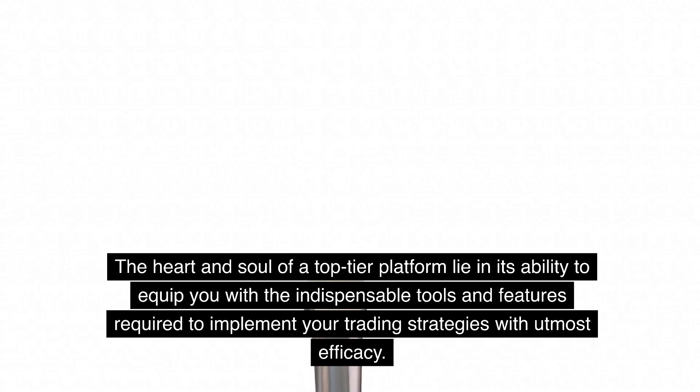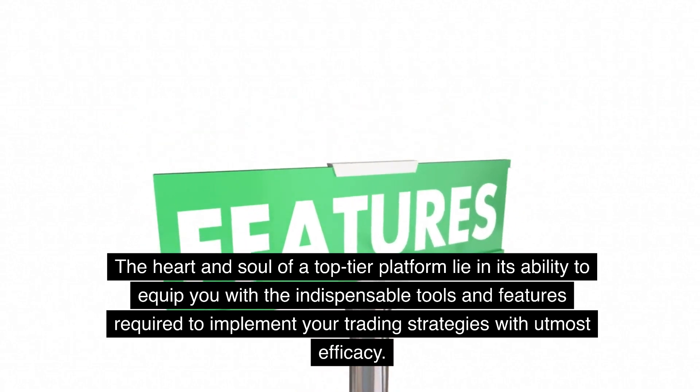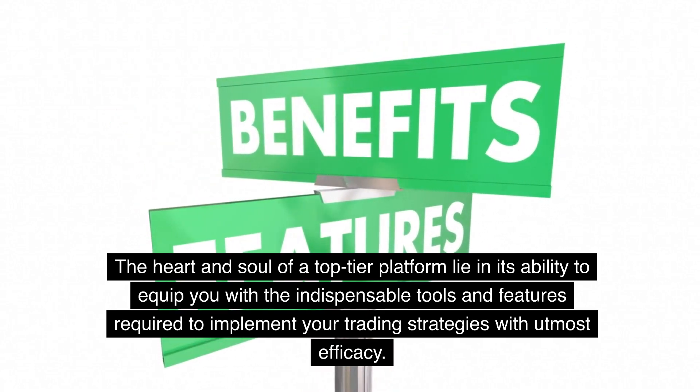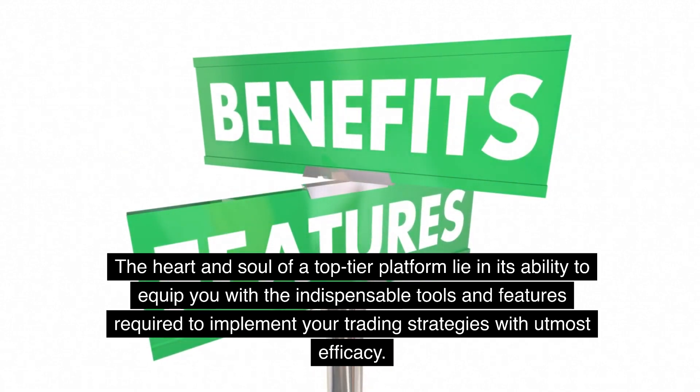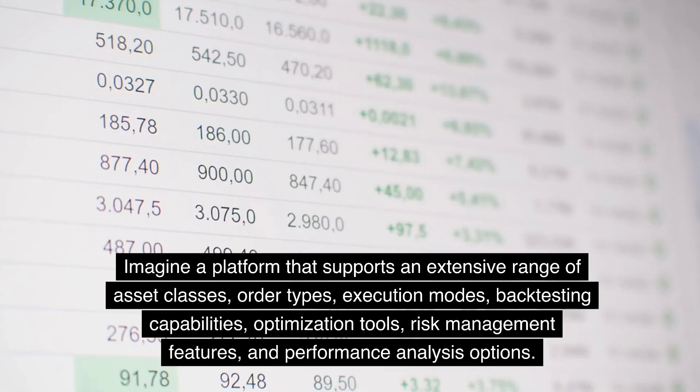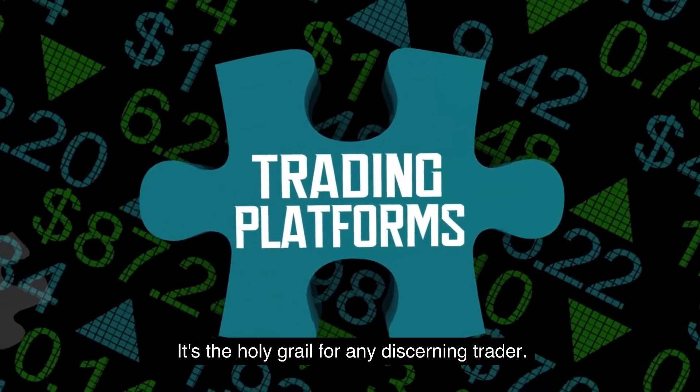Functionality. The heart and soul of a top-tier platform lie in its ability to equip you with the indispensable tools and features required to implement your trading strategies with utmost efficacy. Imagine a platform that supports an extensive range of asset classes, order types, execution modes, backtesting capabilities, optimization tools, risk management features, and performance analysis options. It's the holy grail for any discerning trader.